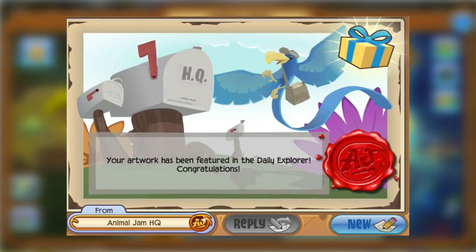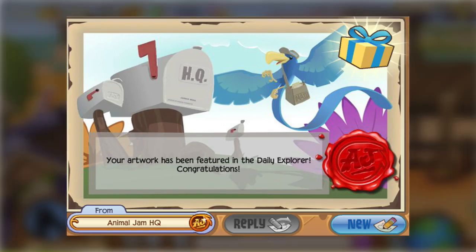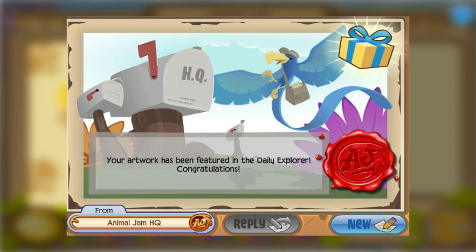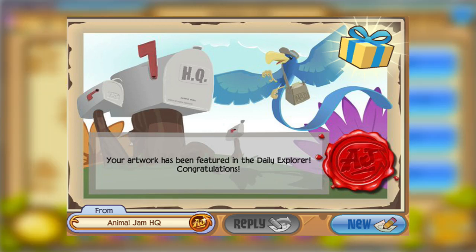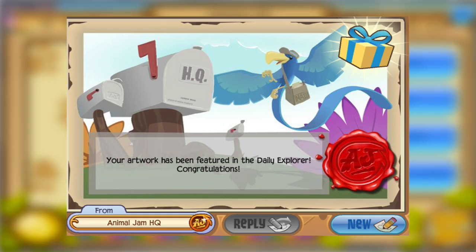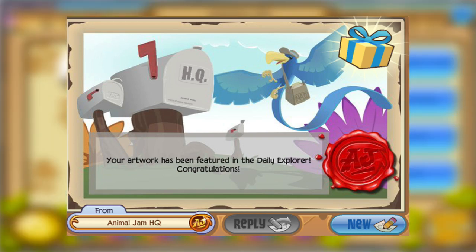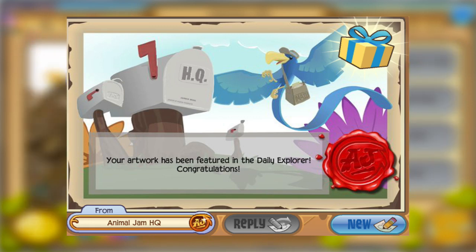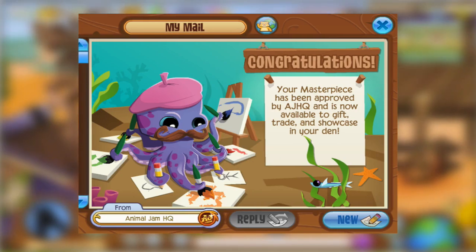If you guys take a look at this first postcard here, it states: 'Your artwork has been featured in the Daily Explorer — congratulations.' The reason why I consider this rare is because there is around one piece of artwork featured every single week on the Daily Explorer, meaning that out of the entire year there are only 52 pieces showcased. That means only 52 jammograms are sent out, making this postcard very rare compared to the overall Animal Jam player base.